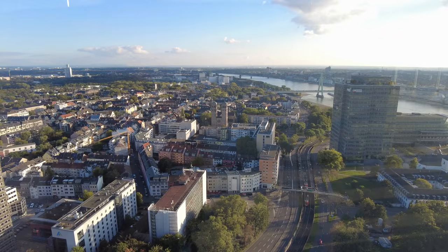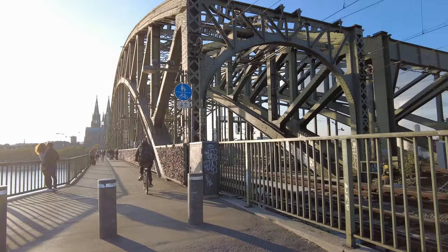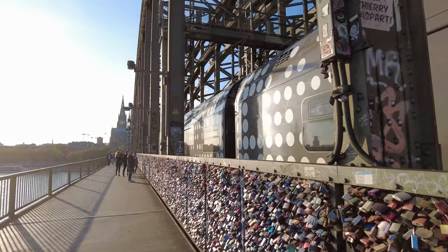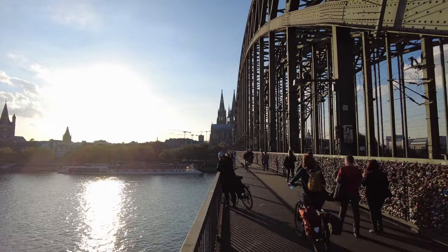Now it's time to cross over the Hohenzollern bridge, which was constructed between the years of 1907 and 1911. Originally, the bridge was both a railway and road bridge. However, after the German military partially blew up the bridge during World War II in 1945 as Allied troops began invading Cologne, the road traffic decks were removed when it was rebuilt after the war. So now you can only pass the bridge by foot or train.